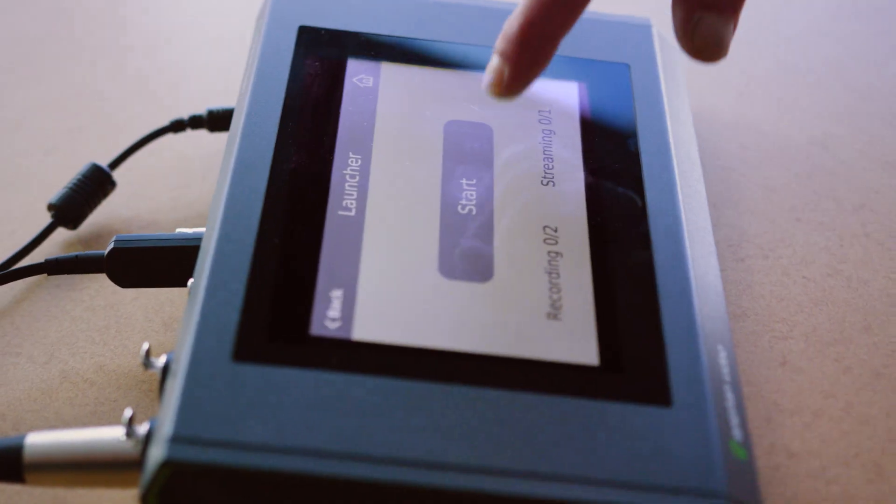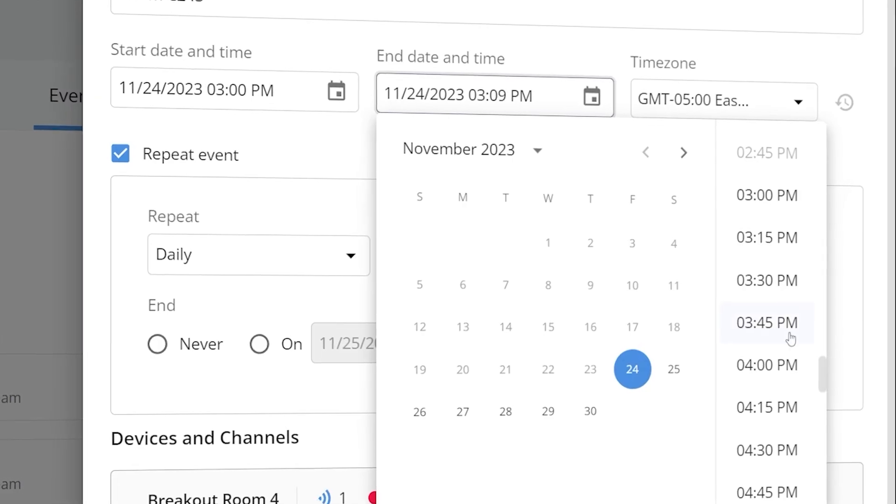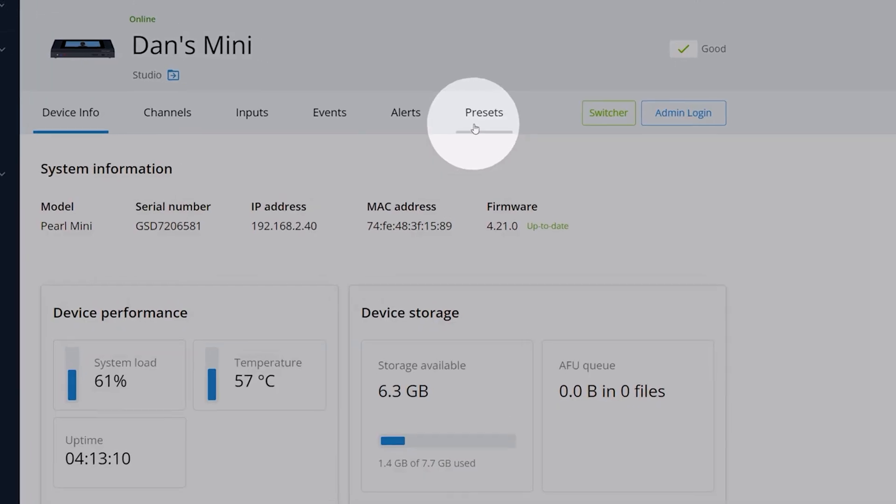Pearls can be operated with intuitive controls, or fully automated with scheduling, automatic file transfers, and customizable presets.